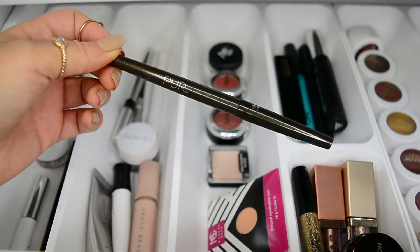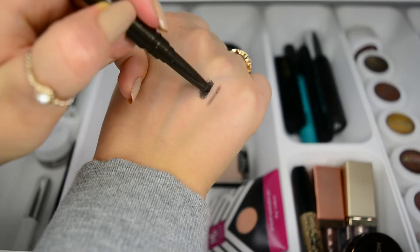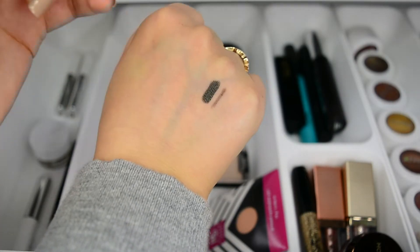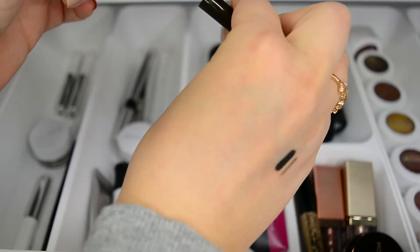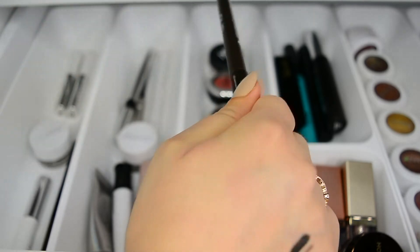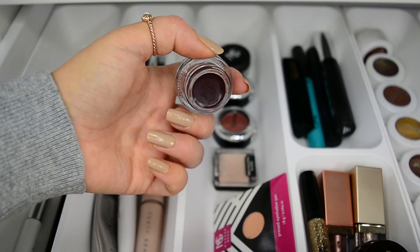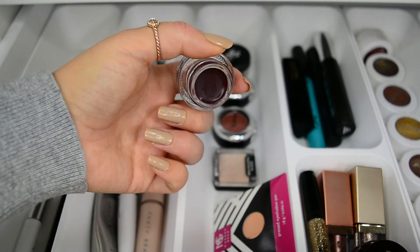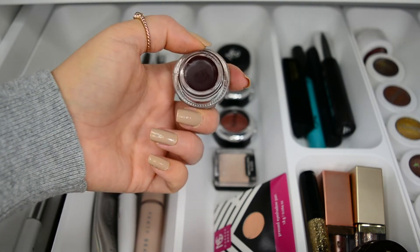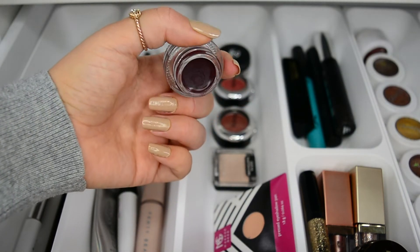I also feel like I should have a colored liner even though I never use it. So this is the shade Hotline — it has some metallicness to it, and once you screw the lid on it sharpens itself. How nice. I also have a cream gel liner from Colourpop in the shade Besta, which is a beautiful deep aubergine-maroon type shade, and I do really enjoy this one from time to time.